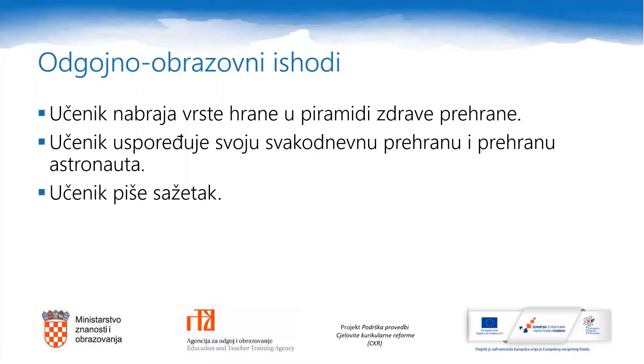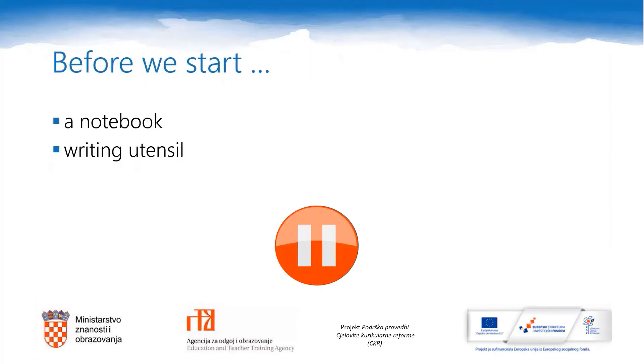Today we will analyze the food pyramid. We will also compare the food you eat in a day and the food that astronauts eat. And your final task will be to write a summary. Now please prepare a notebook and writing utensil. Don't forget that you can pause the video lesson at any point. Are you ready? Let's start.